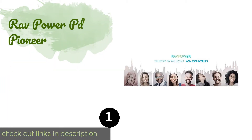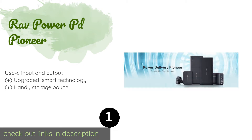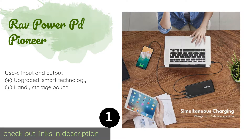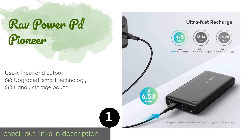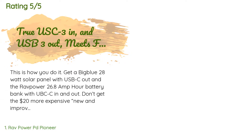The first product on our list is the RAW Power PD Pioneer. It isn't exactly small, but the hefty size means it can juice up everything from a Nintendo Switch to some laptops. In fact, it has the capacity to recharge most phones more than five times, making it a strong choice for multi-day trips. This product is available on Amazon for $55.